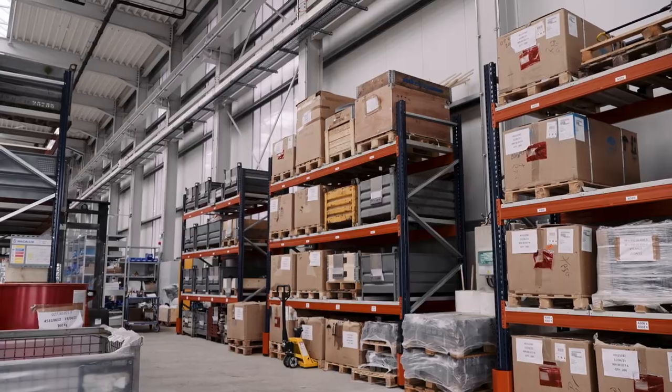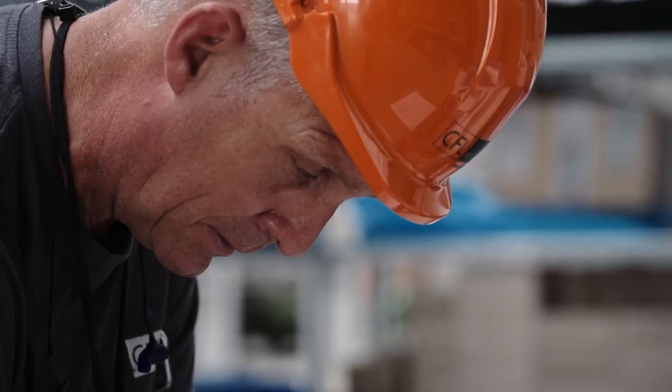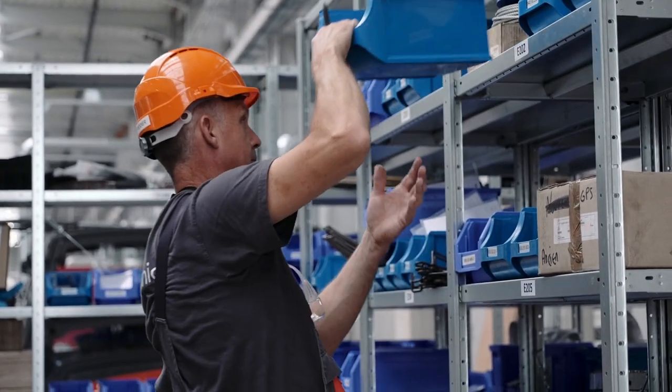As well as the common parts available at our warehouse, we can organise deliveries of specific spare parts within 24 hours, working in close collaboration with manufacturers.